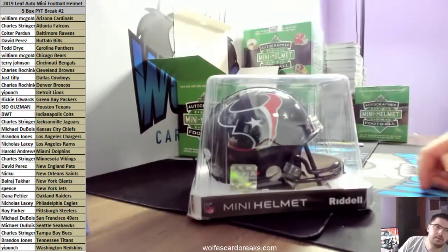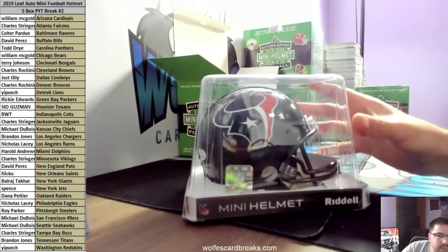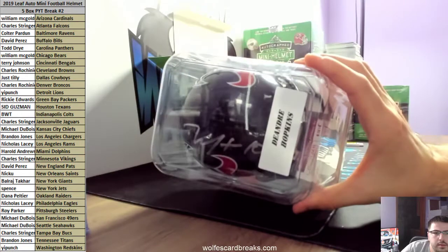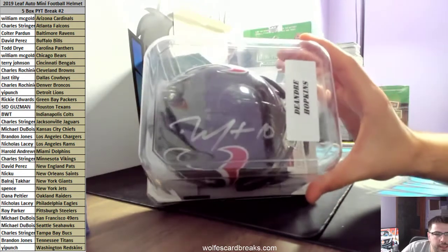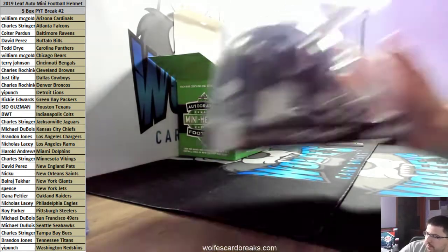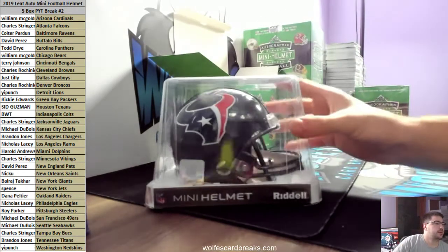Another nice one here for the Texans - who has the Texans? DeAndre Hopkins, silver ink autograph mini helmet. That is JSA WPP-357755, Hopkins.